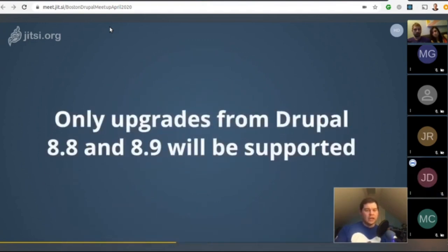Only upgrades from Drupal 8.8 and 8.9 will be supported when moving to Drupal 9. This makes sure that problems updating to Drupal 9 are limited to actual problems with this upgrade path and not intertwined with other Drupal 8 core updates. So the best way to prepare for your Drupal 9 upgrade is to move to Drupal 8.8 now.